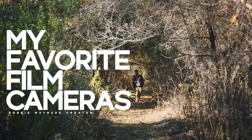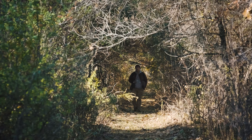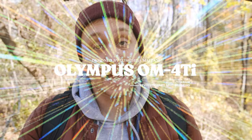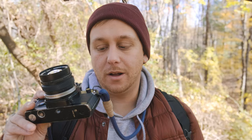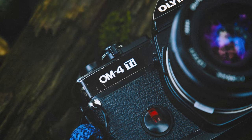Starting with 35mm, my go-to is right here — the Olympus OM4 Ti with a 35mm f/2 Zuiko. This lens pretty much stays on this body all the time. It's been on here since 2020 and I don't see a reason to take it off because it is that good.